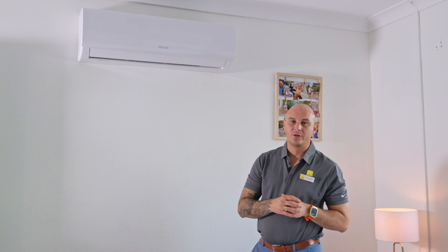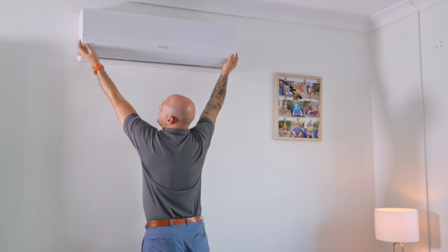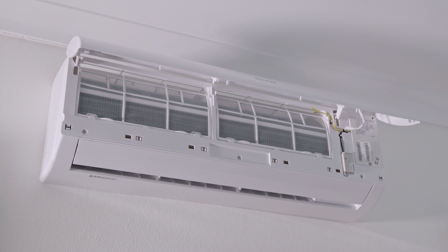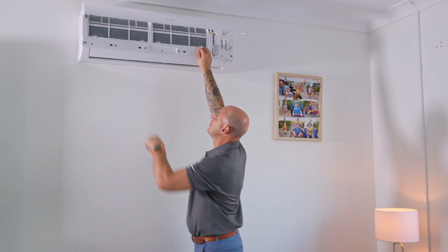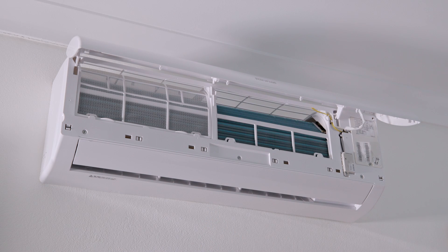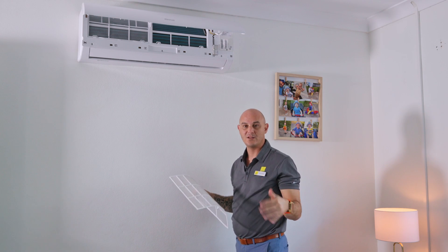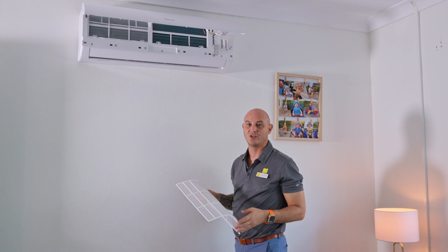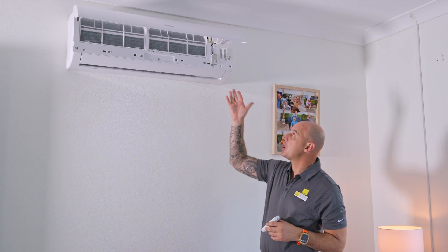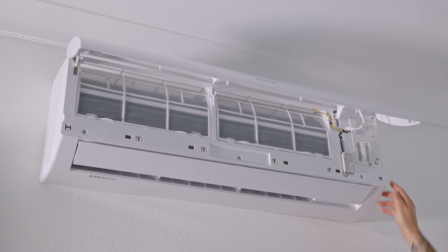For a split system air conditioner, simply reach to each side of the main unit, open the front cover, and lift it up to access the filters. To remove the filter, push in all the tabs until you feel it unclick, then slide the filter out. Take it outside, hose it off, give it a good brush, and wait until it's completely dry before putting it back. If you've changed the remote batteries and the air conditioner still won't turn on, open the cover, locate the manual on/off switch, and press it to test if the unit will turn on.